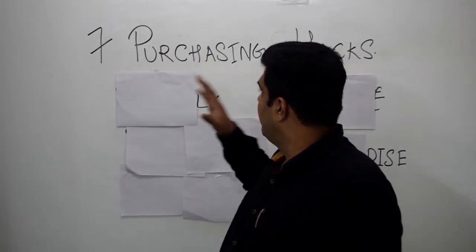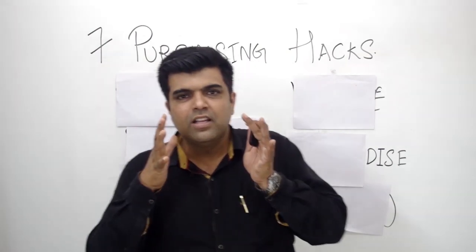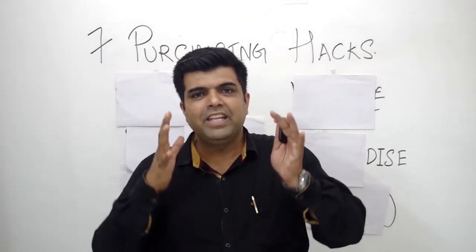Today I have got for you 7 Purchasing Hacks. These are specific strategies that, if you follow them, will make sure that you save a lot of money in purchasing.